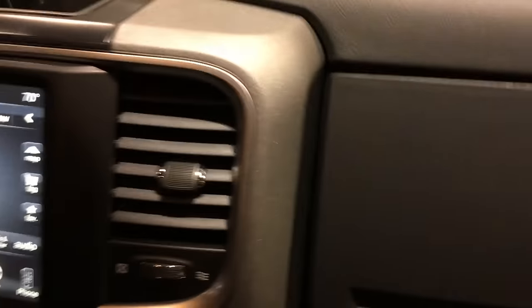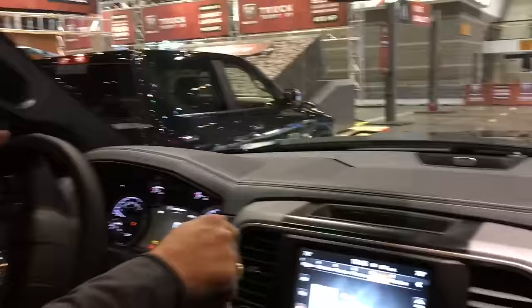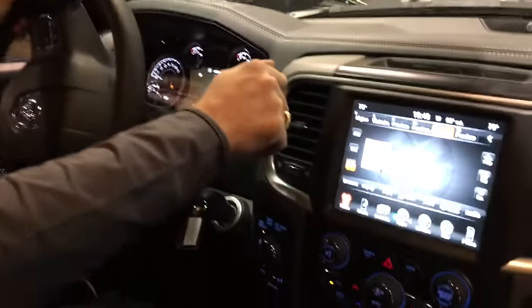How y'all doing? Hop on up — this is high, Ari. How y'all doing today? Make sure everybody's buckled up before you get the show on the road. This is the Power Wagon — the 2017 2500 Power Wagon.